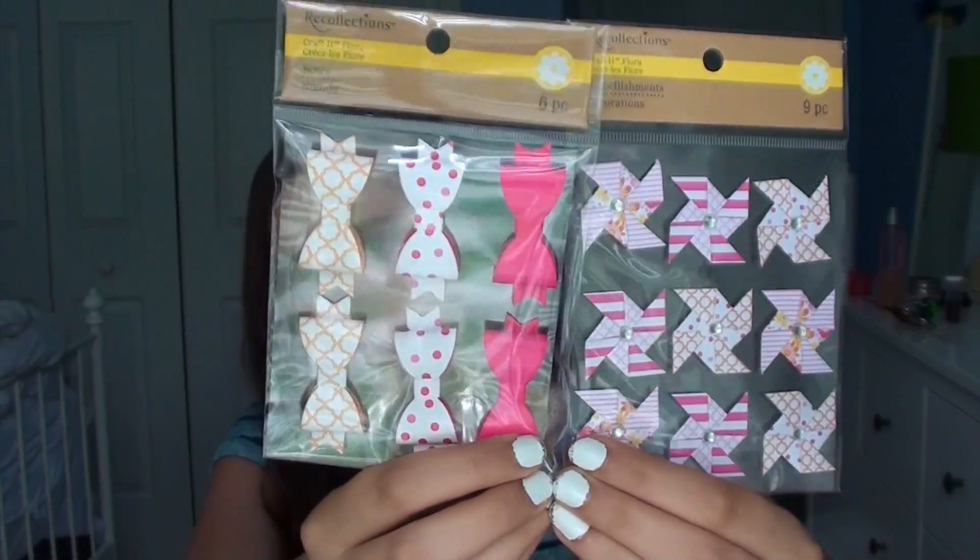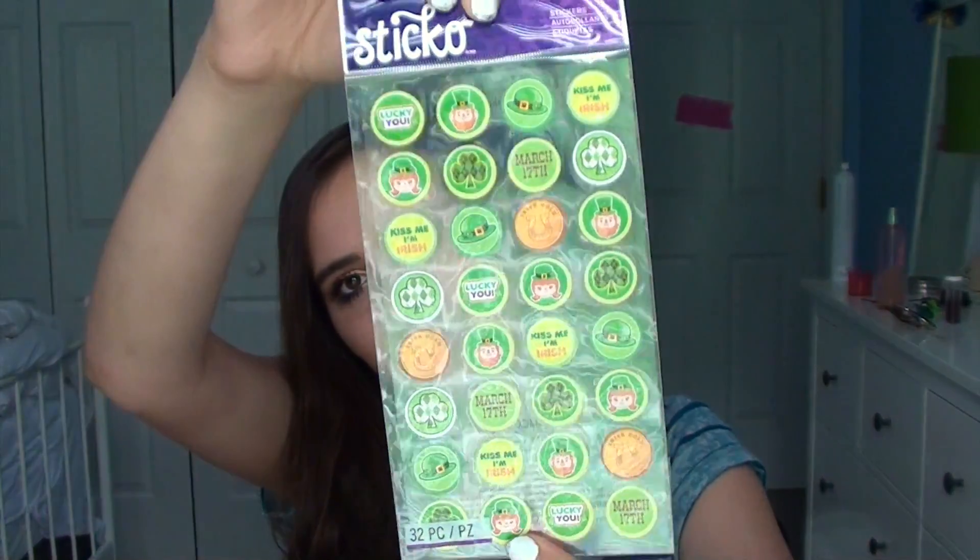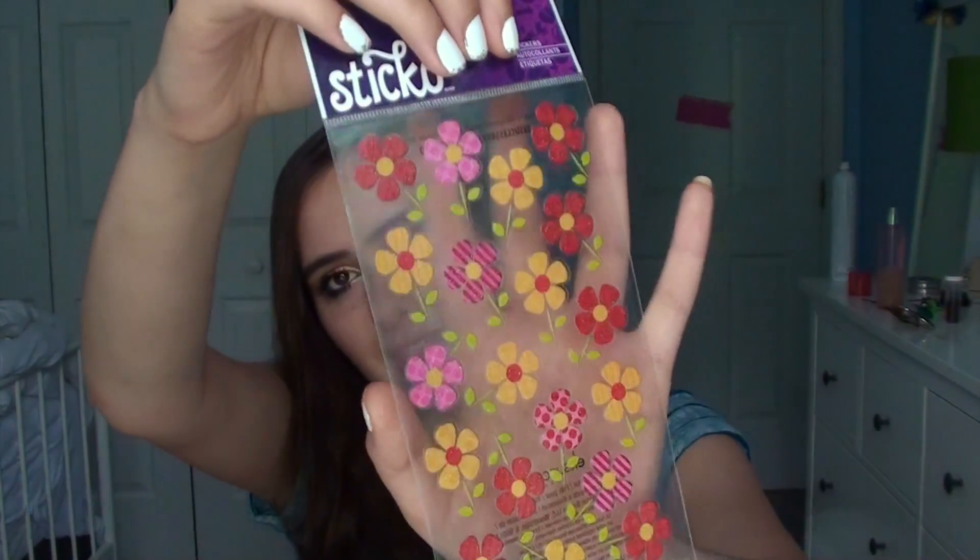Some of these brands were 40% off, which was great. I got some little bows and pinwheels from that same brand. I also got these little Irish stickers — I went to Ireland, so I'm going to do a whole section of Ireland stuff. I had to get those even though I'm not personally Irish. These are just little flower stickers, super cute, and these are little cupcakes.